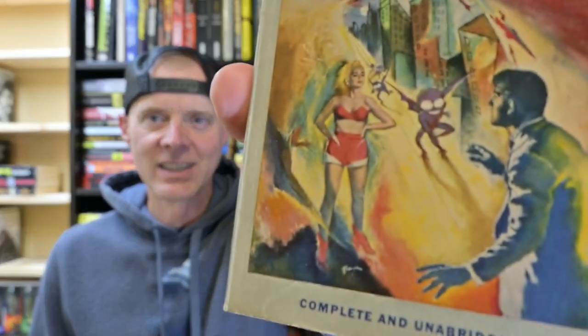I needed something a little lighthearted after that book, so I'm going to read What Mad Universe by Fredric Brown. He's more known for his mystery, but he's written some science fiction, and from what I can tell it's a little more lighthearted with some comedy thrown in. This book was written in 1949, and just looking at the cover and that little alien guy, I think this is going to be a nice quick palette cleanser. Thanks for watching, and we'll see you in the next video.